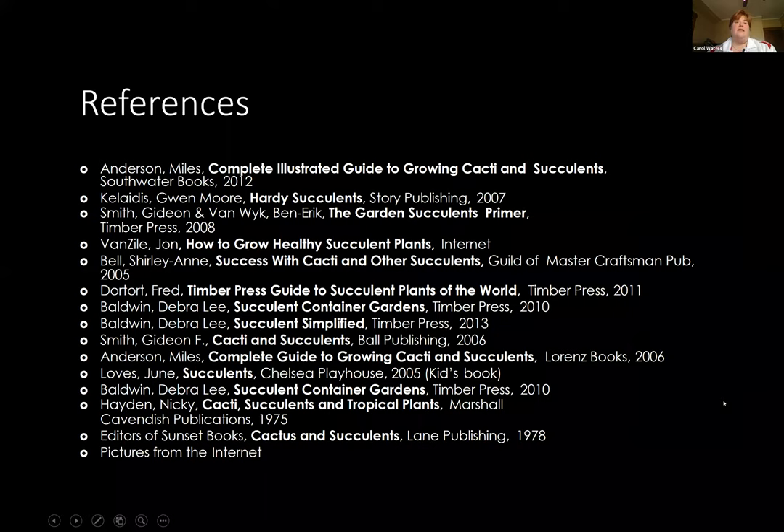Here are just a few references you can look at — there are lots of great succulent guides out there, and there are even societies dedicated to succulents. With that, are there any more questions for this evening?